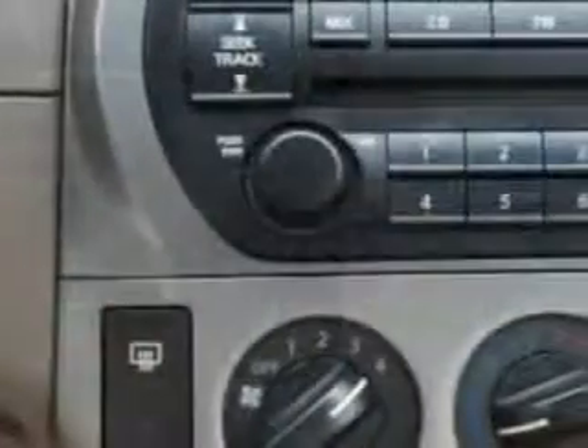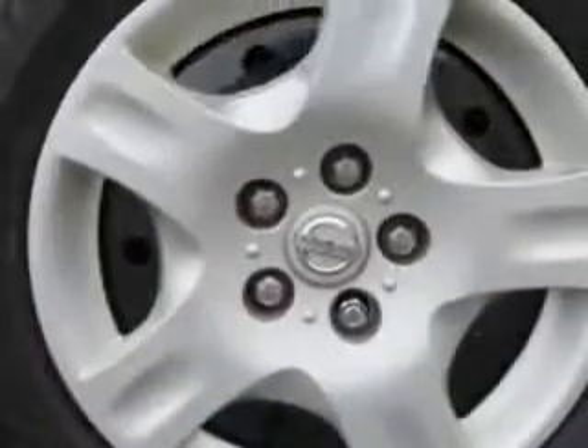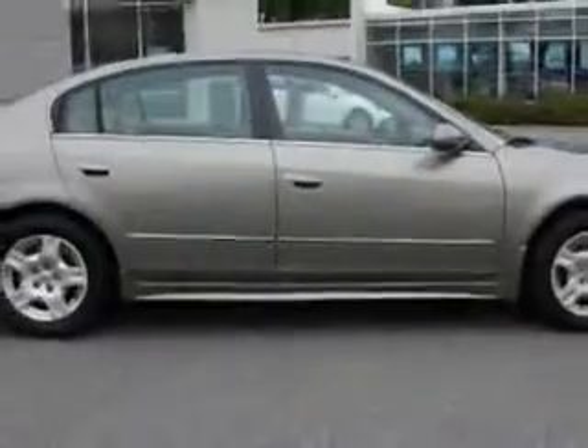rear window defroster, illuminated entry system, and much more. Enjoy the drive and have peace of mind in this 2003 Nissan Altima. See us at Van York Auto Mall today.